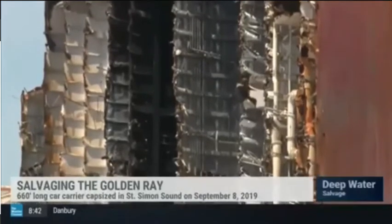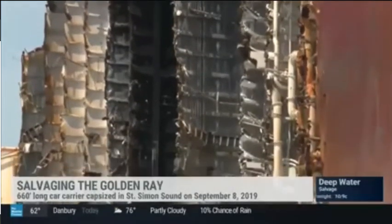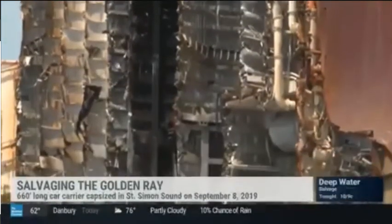We've done a total of four cuts so far. It is May 2021. When do you expect this thing to be gone from the area? We have several more months to go. Of course, we're entering weather season, and that's one thing we can't control.